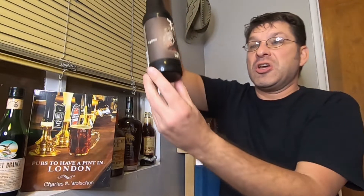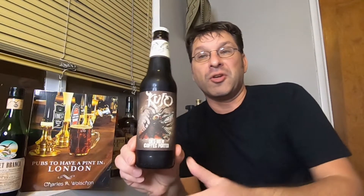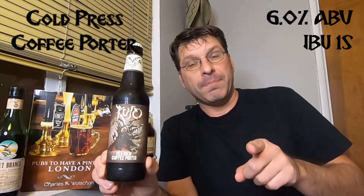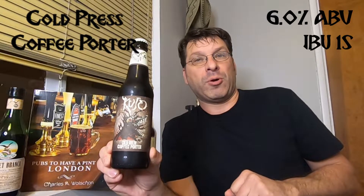They're located in Frederick, Maryland. This is their Cujo Cold Brew Coffee Porter. This beer clocks in at six percent ABV, it's got an IBU of 15, and it's brewed with some Pearl hops. So why don't we crack the top on this and let's see what we've got.